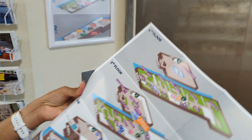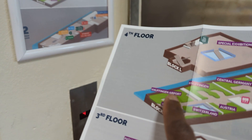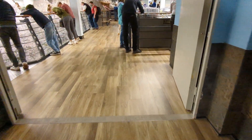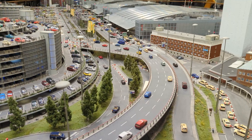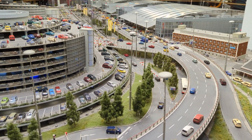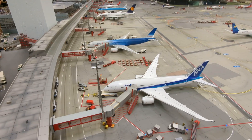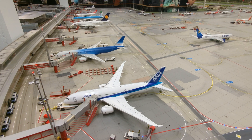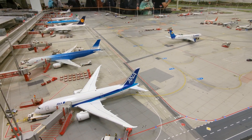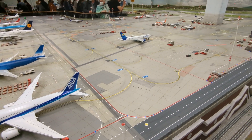Upon arriving we were given a map of the various areas here, and being avgeeks ourselves we wasted no time in going straight to the airport. The airport is modeled on Hamburg's own international airport and spans an area of 150 square meters. It is in 1:200 scale and took almost six years to build.